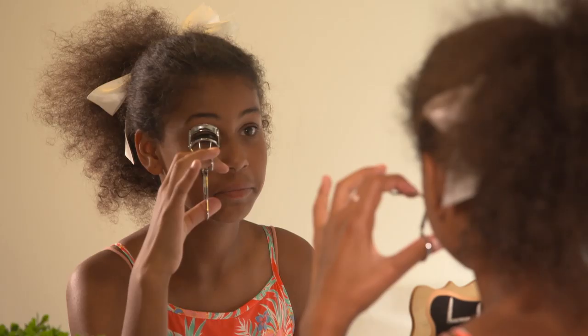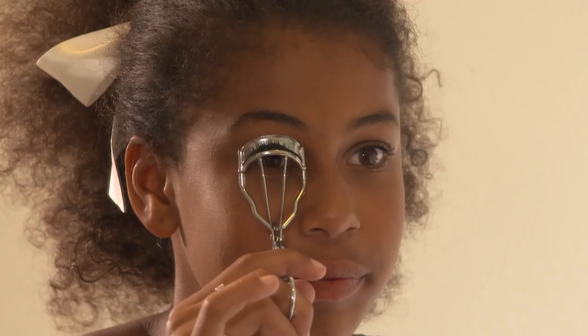Number one: the eyelash curl. An eyelash curler is something that curls your eyelashes and makes them look nice and long and curved without any mascara.